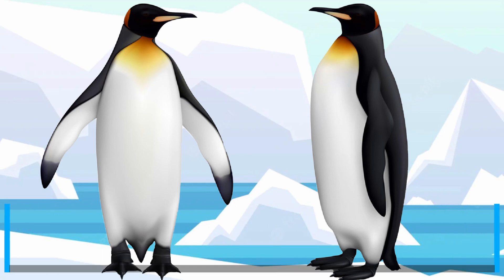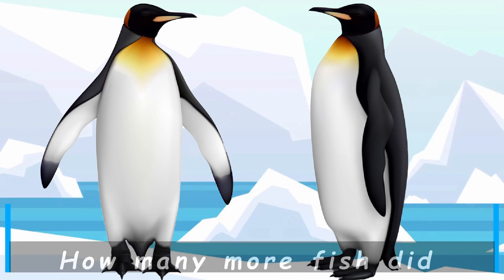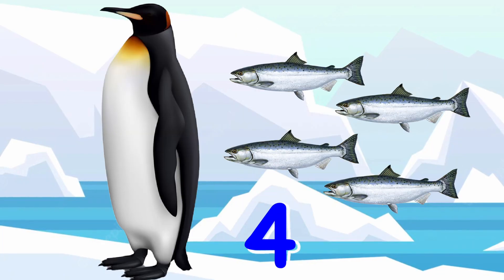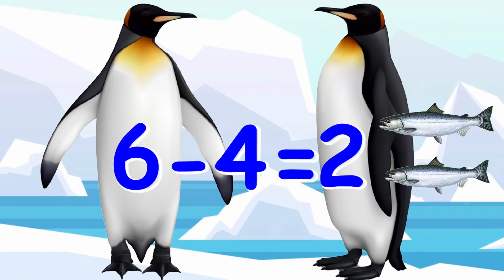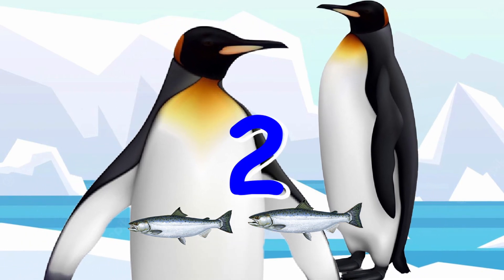How many more fish did dad penguin eat than mom? Dad ate six and mom ate four, so six minus four equals two. Dad ate two more fish than mom.